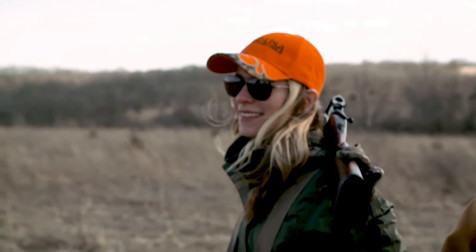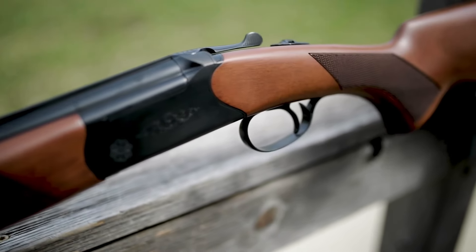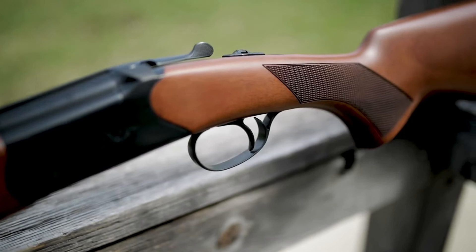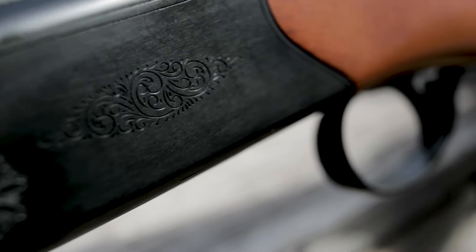The Seize USA Quail combines reliability, balance, and affordability, making it the perfect companion for avid quail hunters. Experience the excellence of Seize USA firearms and embrace the thrill of upland bird hunting with the Quail shotgun.